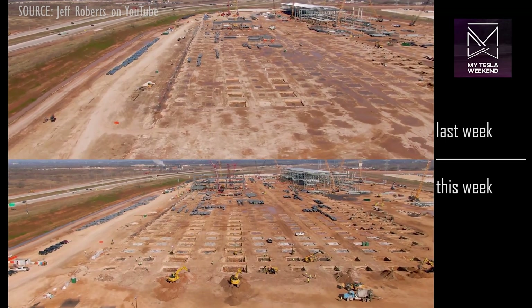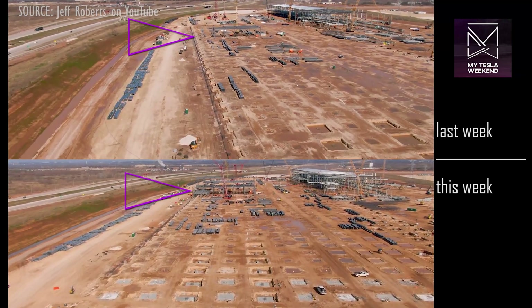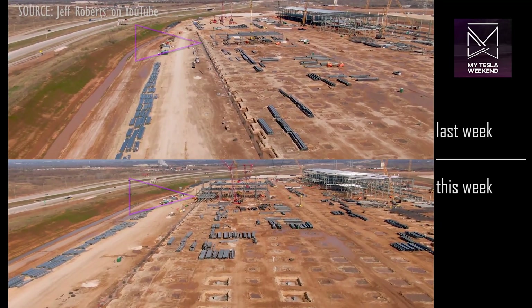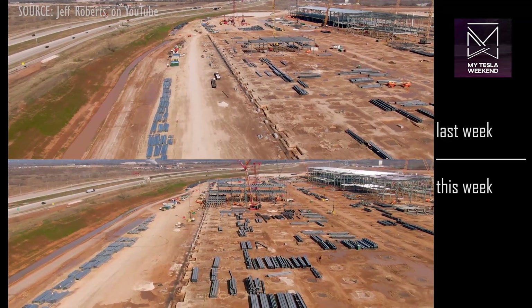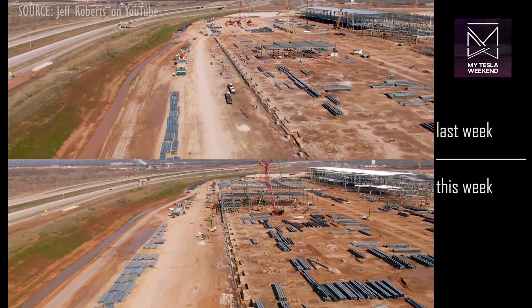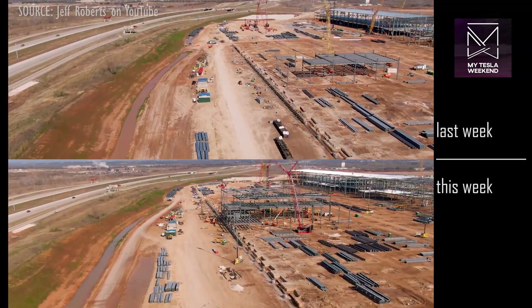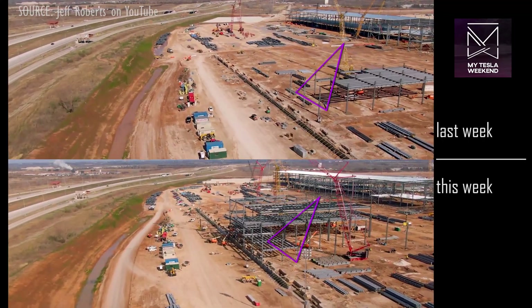The smaller steel building now extends all the way to the western perimeter, roughly doubling the footprint, and reaching skyward from a single floor to as many as three to four floors with roof supports already in place. From here we can see that the main steel structure has also expanded westward.